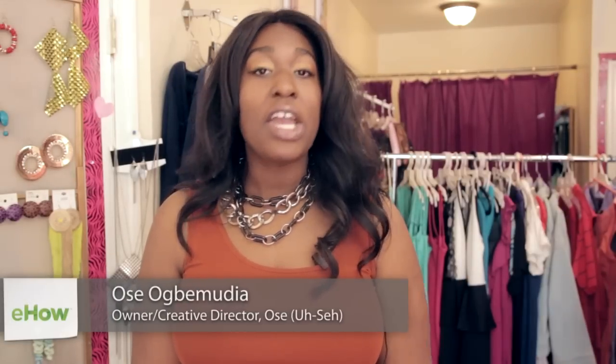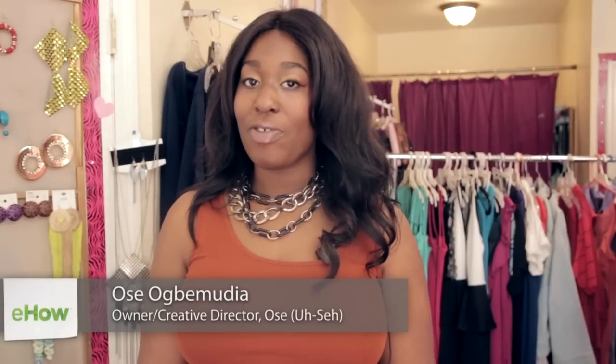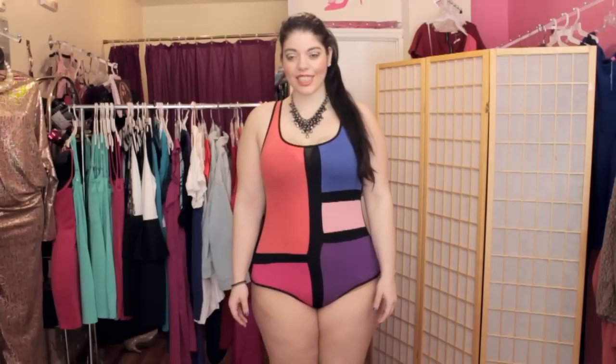Hi, everyone. My name is Usa, and I am here today at John Teens Boutique in Brooklyn, New York for fabulous, curvy fashionistas. And today, I am excited because I'm showing you the best swimsuits for hourglass figures.